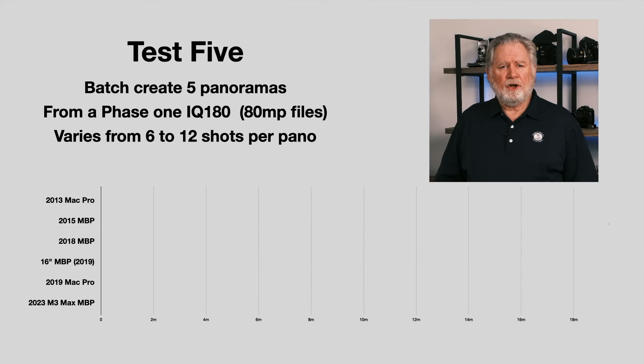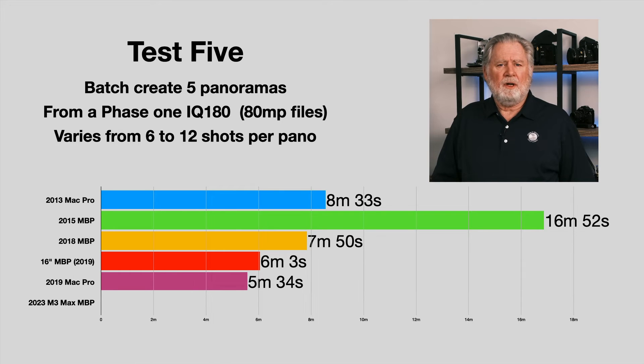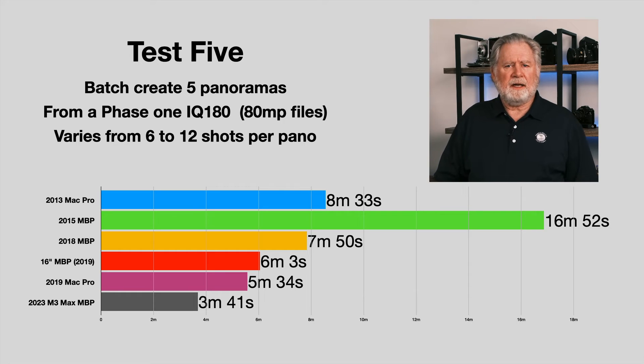In test five, we take advantage of Lightroom's panorama batch mode. I have five panoramas, all taken with a Phase One IQ 180 — an 80-megapixel back — varying from six to twelve shots each. The 2015 MacBook Pro took 16 minutes, which was pretty slow. Once we got to 2018 we were beating the original 2013 Mac Pro. But now we're down to 3 minutes and 41 seconds — down from around 16 minutes back in 2015, and substantially faster than even the 2019 MacBook Pro.